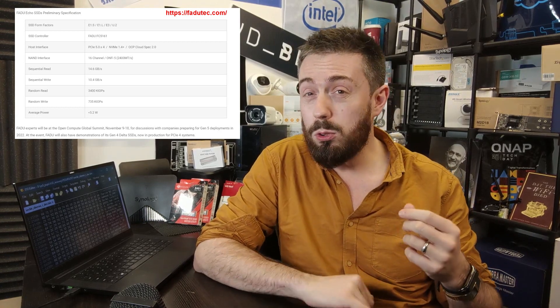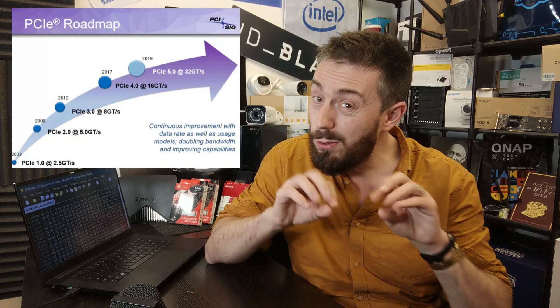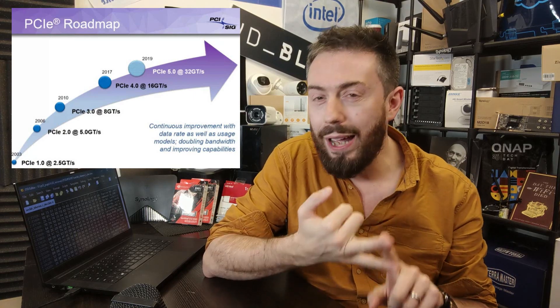They also talked about IOPS, with a frankly astounding 3.5 million 4K random IOPS in read reported. It's great to see examples and discussion around PCIe Gen 5 SSDs, which should start dribbling into the storage market within the next 12 months as compatible motherboards arrive. What I particularly like is seeing companies beyond the big names — WD, Seagate, Micron, Kioxia — getting involved.